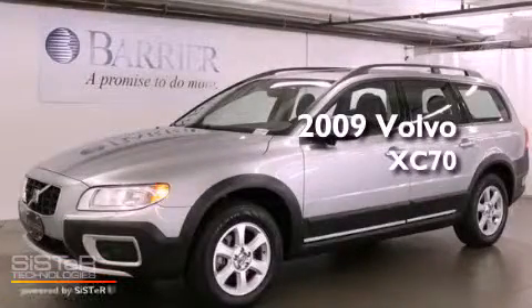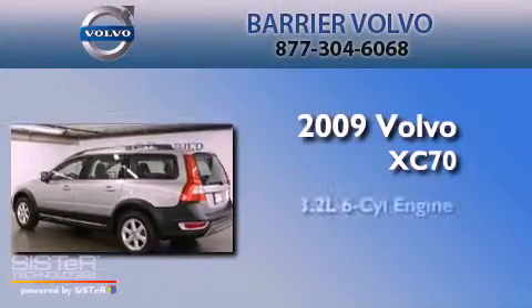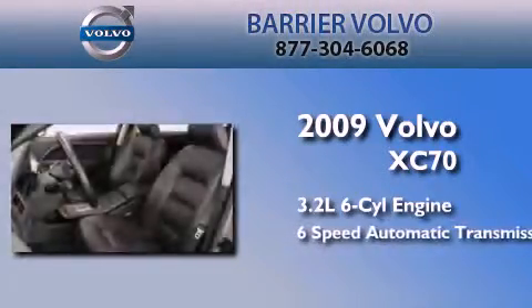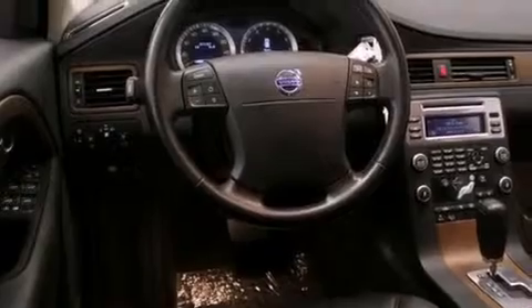This is a certified pre-owned 2009 Volvo XC70. It features a 3.2 liter 6-cylinder engine, a 6-speed automatic transmission, and all-wheel drive. Its top features include skid plates and hill descent control.